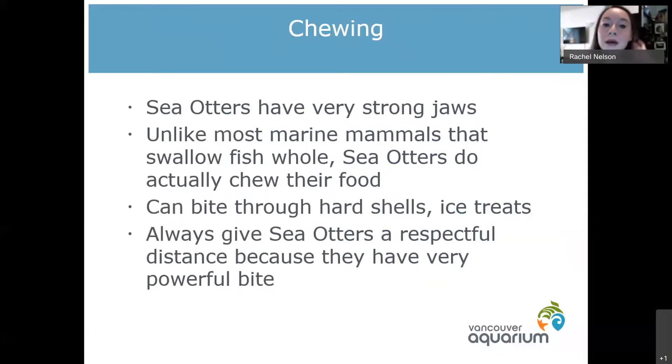Unlike a lot of other marine mammals, sea otters actually chew their food. Most other marine mammals, like dolphins and sea lions, swallow fish whole, but sea otters will actually chew up all of that food.